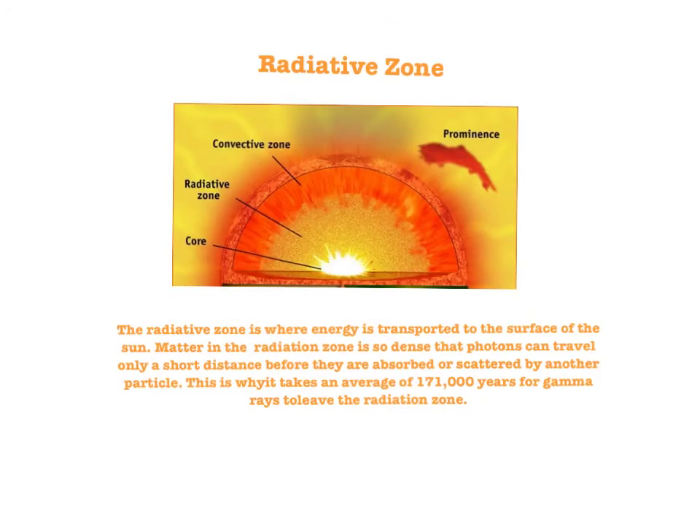The radiative zone is where energy is transported to the surface of the Sun. Matter in the radiation zone is so dense that photons can travel only a short distance before they are absorbed or scattered by another particle. This is why it takes an average of 171,000 years for gamma rays to leave the radiation zone.